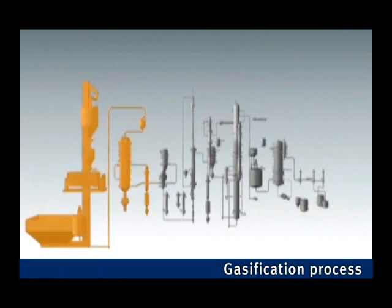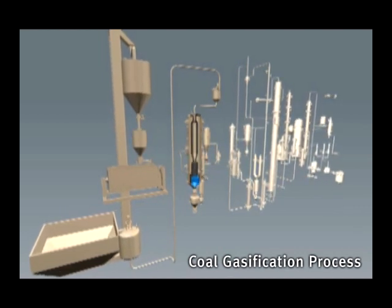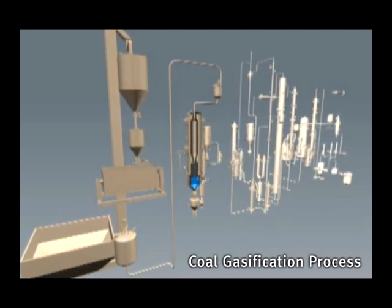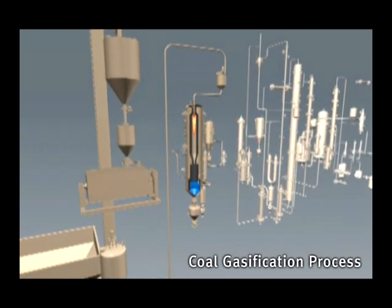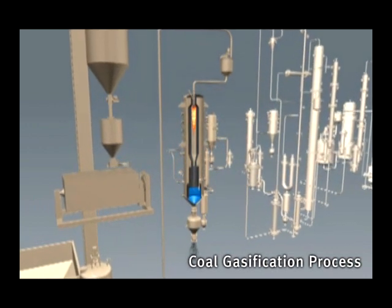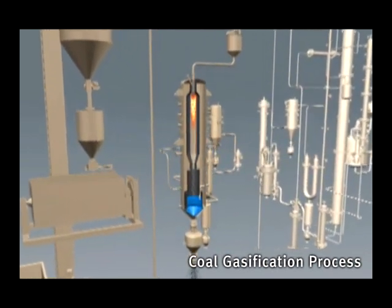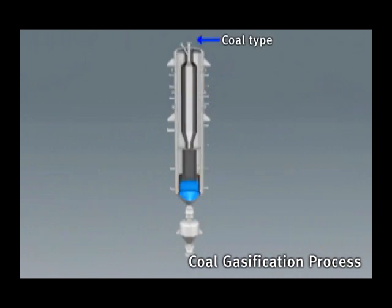The gasification reactor undertakes the role of the first stage of the coal liquefying process, producing synthetic gas composed of hydrogen and carbon monoxide. Coal placed into the coal storage is processed as coal slurry on a closed-type wet crushing device, and gas is injected into the upper part at high pressure through a supply pump and spraying burner.